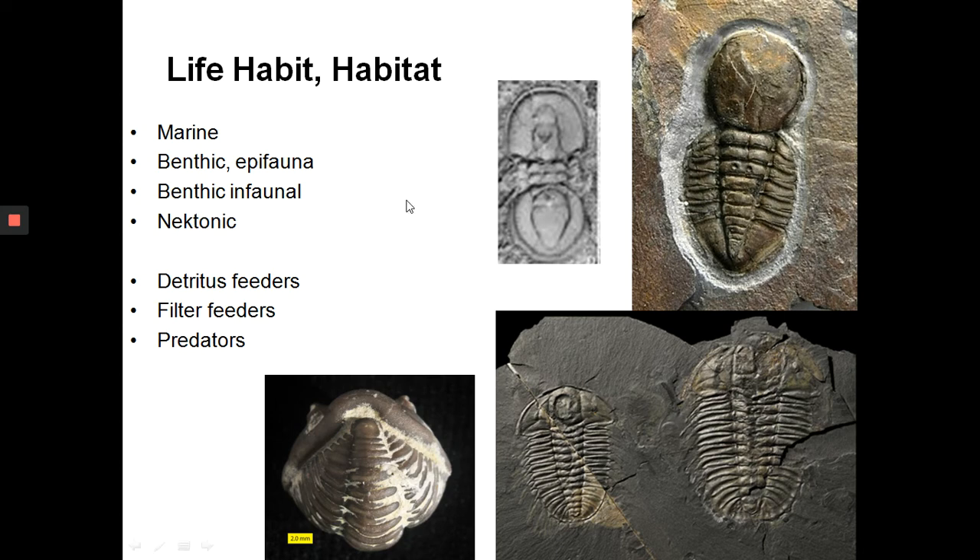All these specimens show the same thing: a cephalon, a thorax, and a pygidium at the back. In some cases you can even see preserved legs. This is an enrolled trilobite — the pygidium is touching the head, so it has been rolled up, just like a millipede. This enrollment was a response to a threat, perhaps a predator, and also served to protect the soft parts.